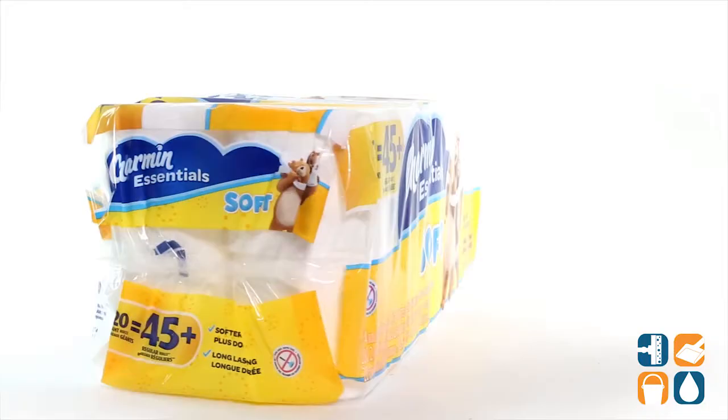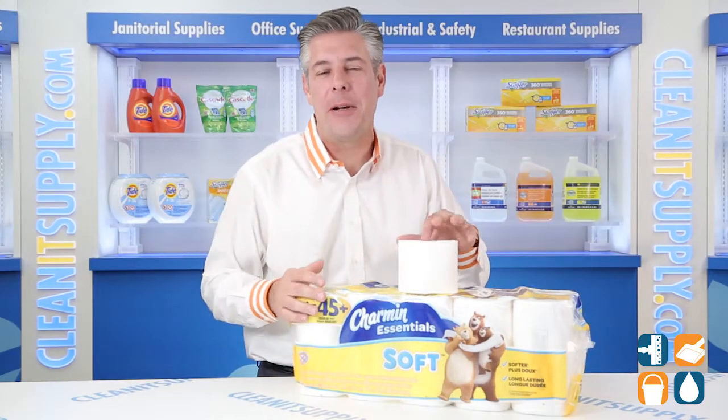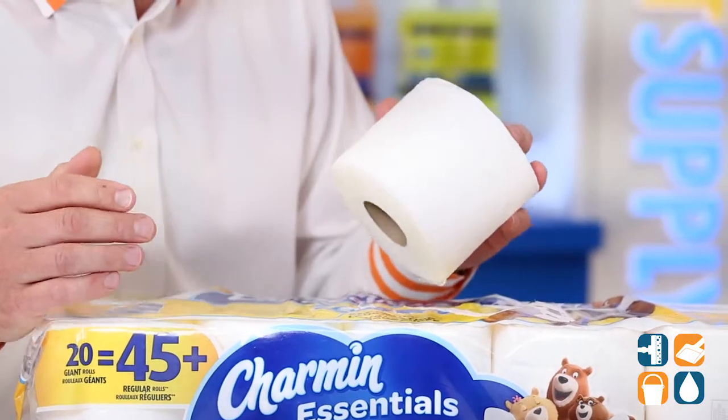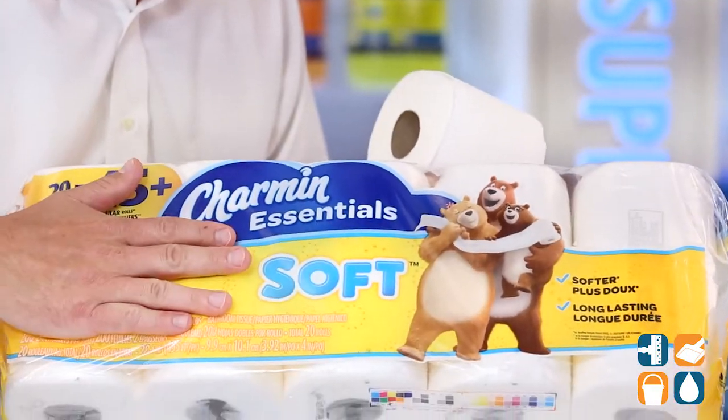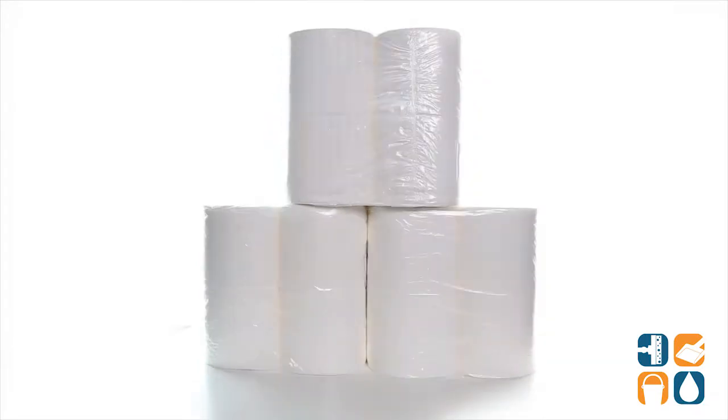Introducing the Charmin 96609 Essentials 2-Ply Toilet Paper Rolls — let me tell you what it's all about. From Procter & Gamble Professional, you get the Charmin Essentials Soft Toilet Paper that gives you more of what's essential: more softness in a 2-Ply Roll.